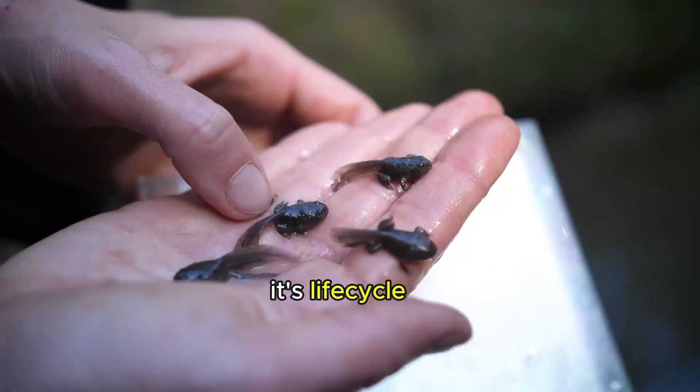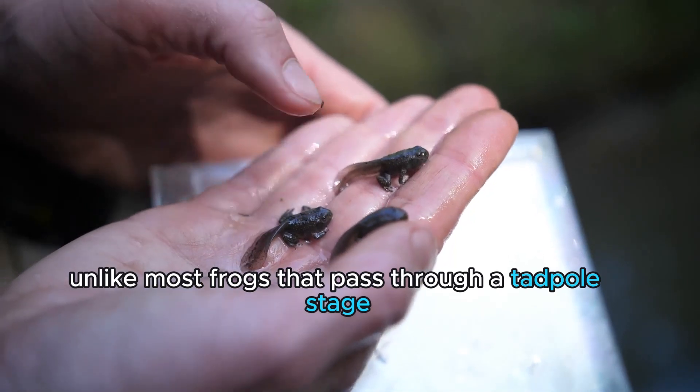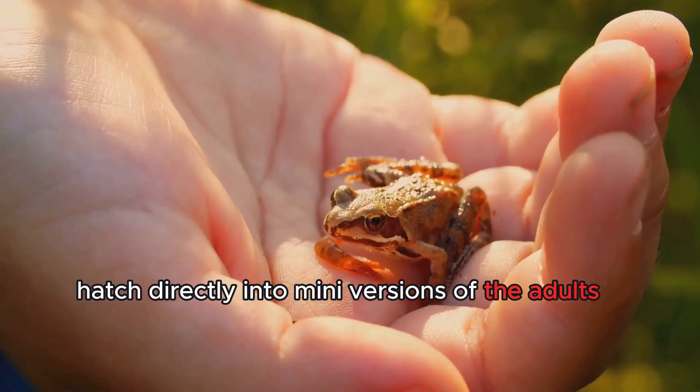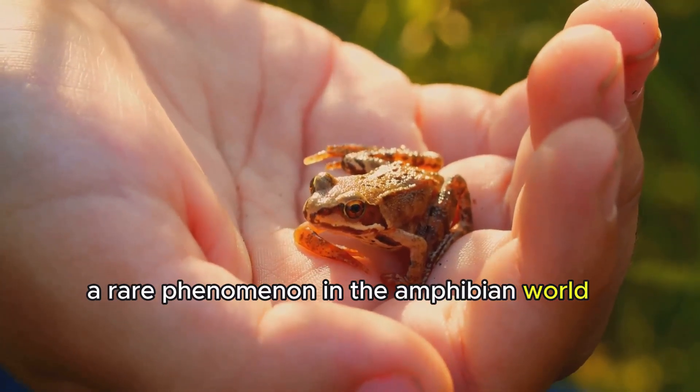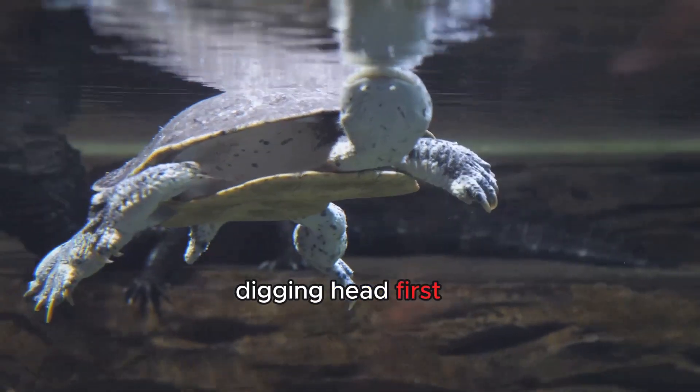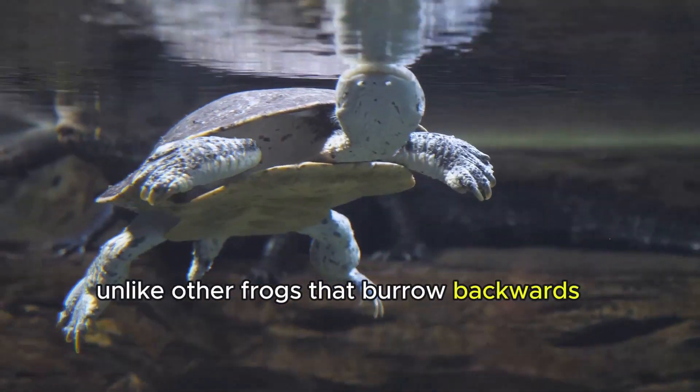And finally, its life cycle. Unlike most frogs that pass through a tadpole stage, turtle frogs hatch directly into mini-versions of the adults — a rare phenomenon in the amphibian world. They also have a unique burrowing behavior, digging headfirst, unlike other frogs that burrow backwards.